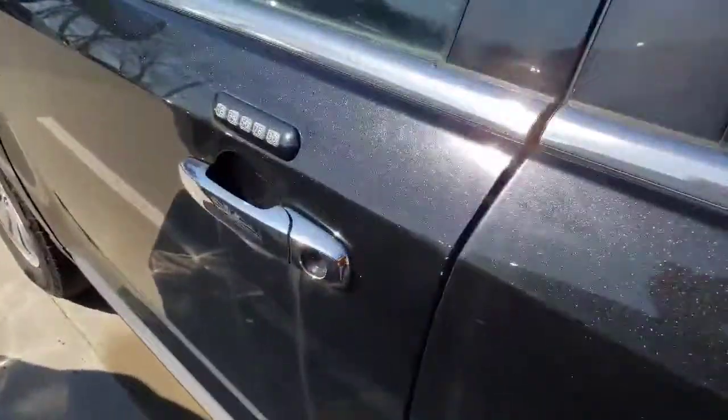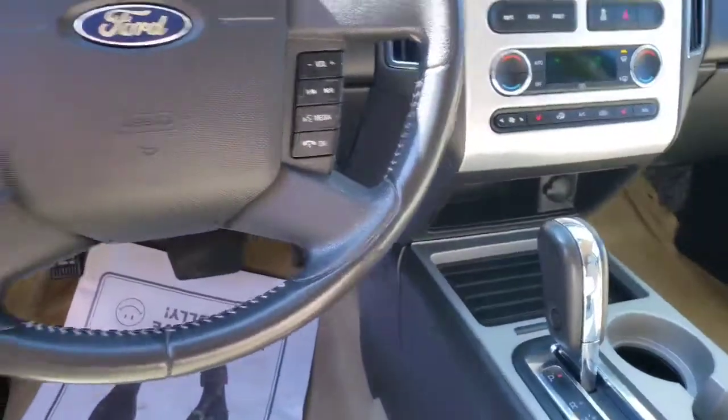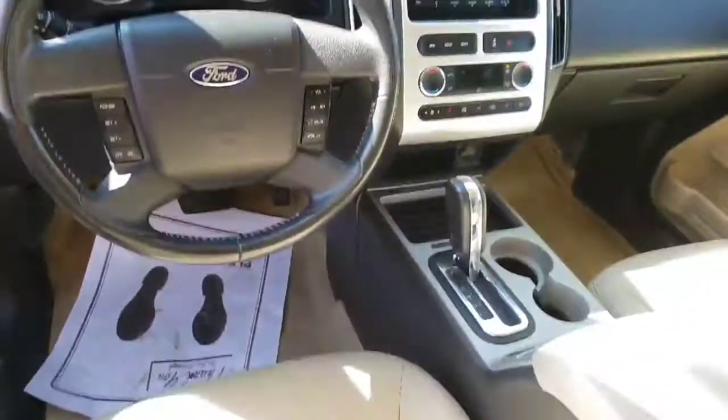Let's take a look inside here, do the key access, see what it looks like. Nice leather seats, look very well taken care of — here's the back seat. You do have heated seats as well, dual driver memory seat, and Bluetooth.